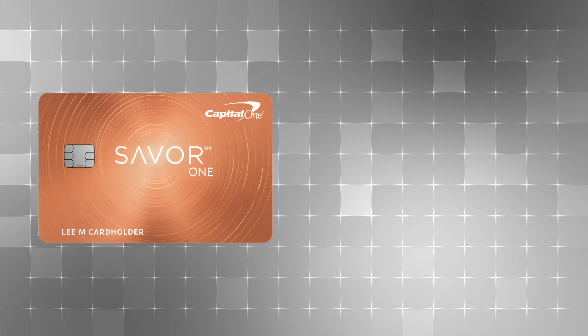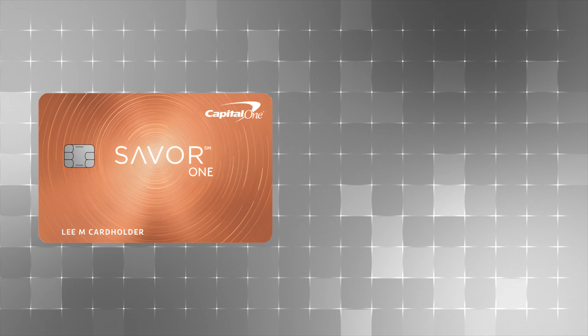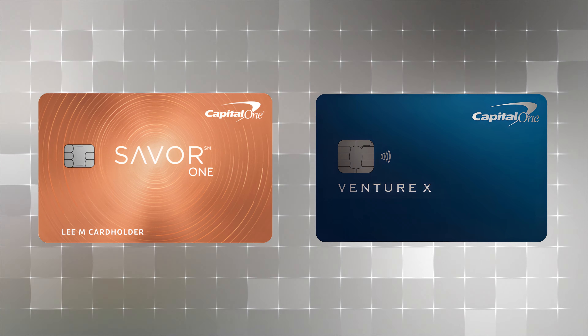Our third setup is the Capital One Duo — our only two-card setup on the list. The first card is the Capital One Savor One, which has no annual fee. For the second card, I'll be talking about the Capital One Venture X, which has a $395 annual fee and is what most people pair with it. If you go with just the Venture, you can build the duo for $95. The Venture X is how you get the most value for both travel and spending categories.